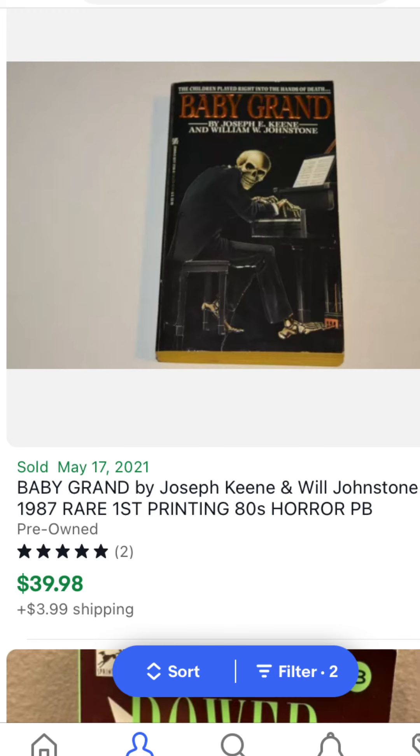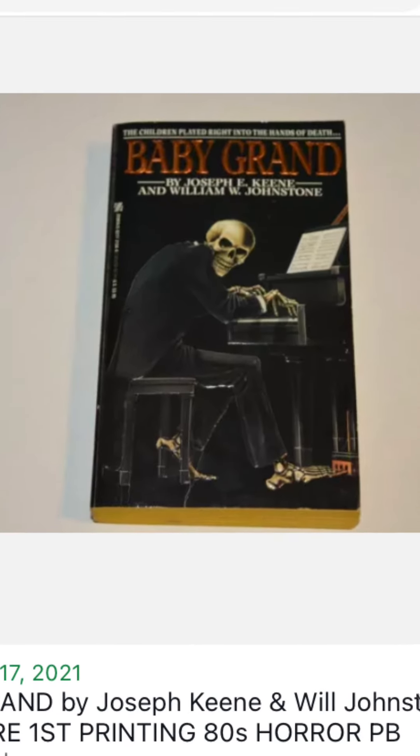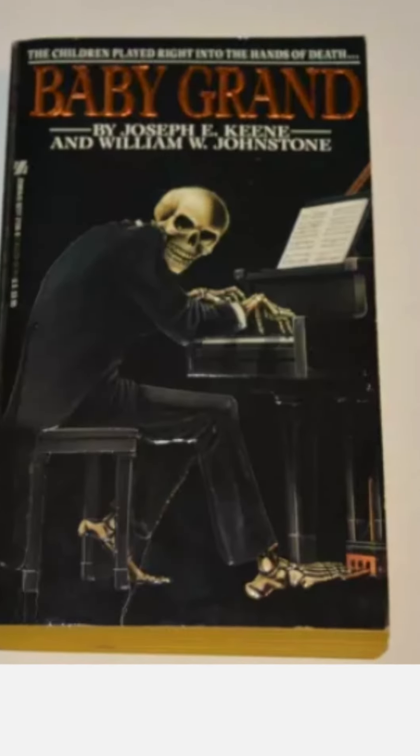On May 17th, 2021 on eBay — Johnstone's always been a hot collector. Baby Grand was selling for $25 back in the winter, now going for $40 to $50 this spring 2021. This is a great cover with a skeleton playing the piano.